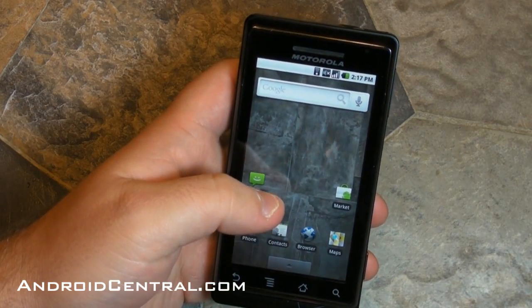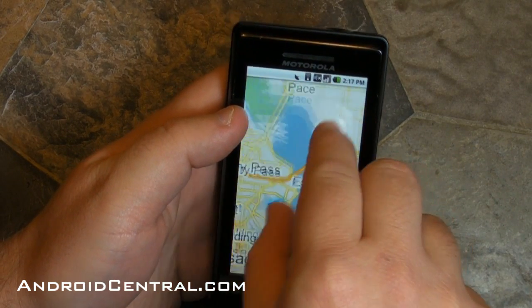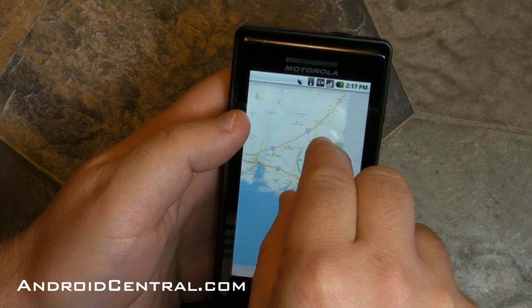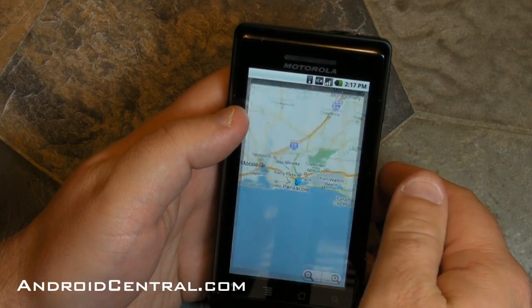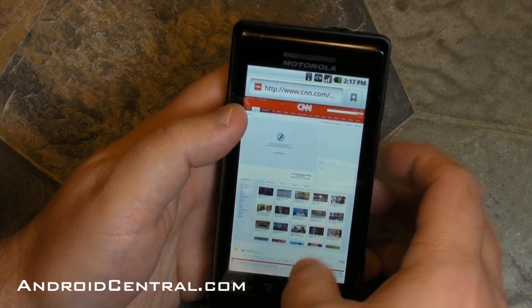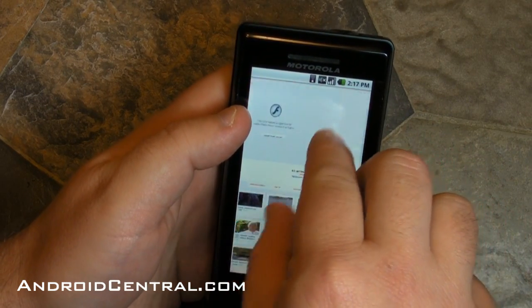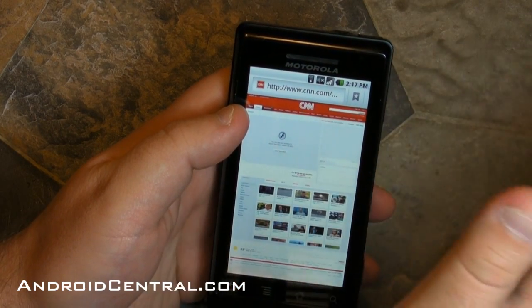Now let's take a look at the big changes. We have pinch to zoom in Google Maps — that's not actually new, we got that in a market update earlier, but it's back and still there. We also have pinch to zoom in the browser. I went ahead and pulled up CNN because you can actually do pinch to zoom here.